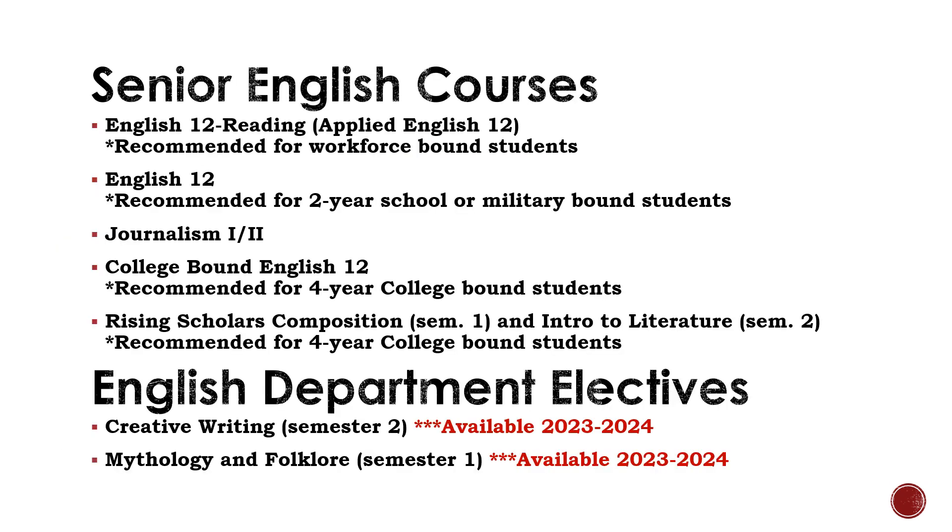Let's talk about senior English courses. Seniors have five courses to choose from. First, Applied English. This course is recommended for students who have struggled in past English classes and plan to enter the workforce after high school. This course does not prepare students for the English classes they will have to take at a two-year or four-year school.